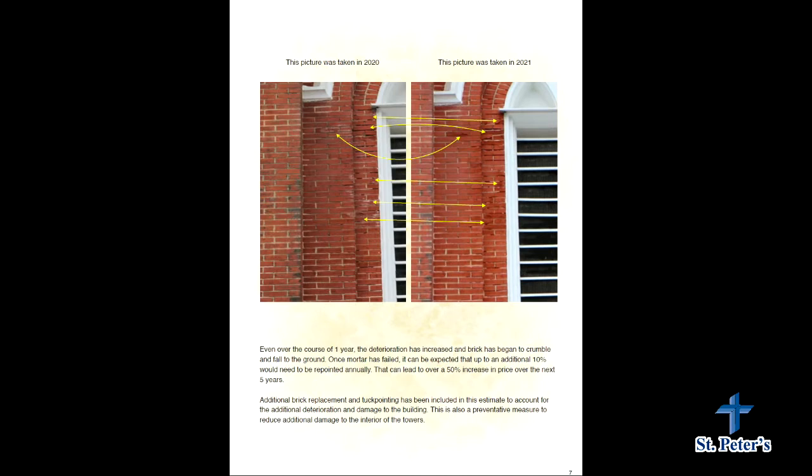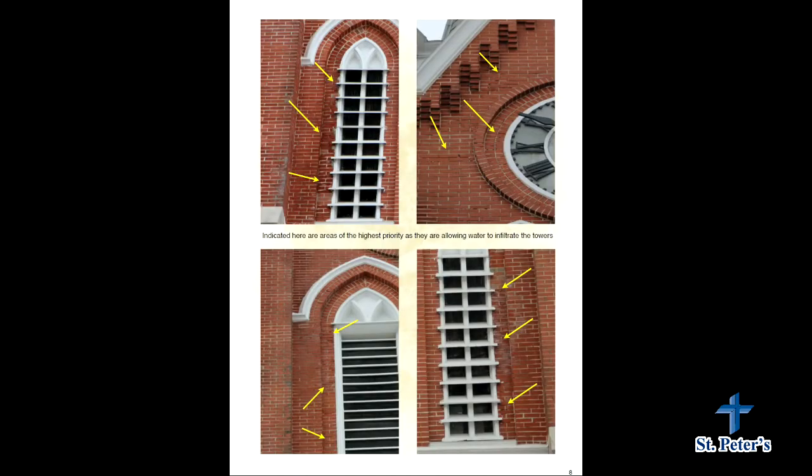We were out here last year about this time to take pictures, and this is the damage that occurred just over the course of one year. On the left was taken last year and on the right was taken this year. It can be subtle, but if you follow the arrows you can see where the deterioration has continued over just one year.